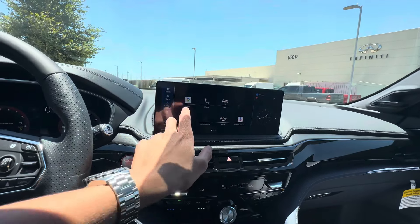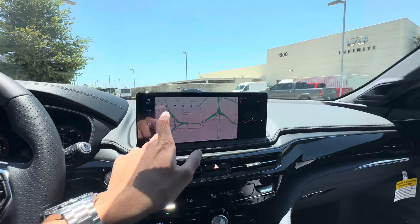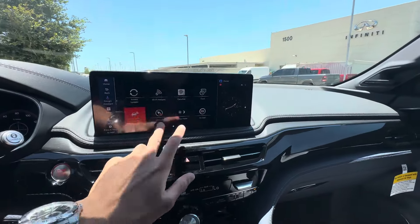You have wireless Apple CarPlay and Android Auto, and Google Maps built in. You don't have built-in navigation from Acura — it's Google Maps, which I love. I love Google Maps; it's the best. I like it better than Apple Maps.